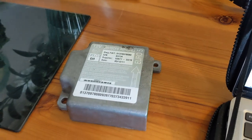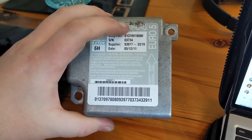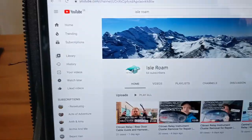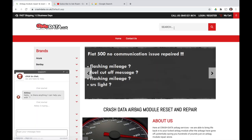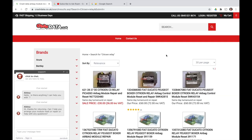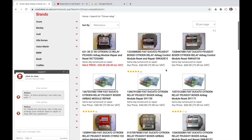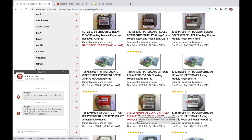Once you've got your airbag ECU out, make a note of the top number here — the actual model number of the airbag ECU. Then go to Crash Data's website, which is crashdata.co.uk, and search for Citroen Relay. Make sure your ECU model number matches up to one of the listings — that one there looks like ours. Let me double check: 01370978080 — yes, that is the one, so go ahead and click it.